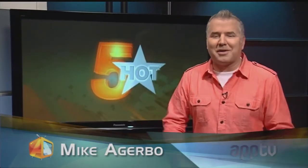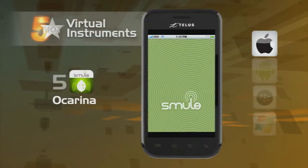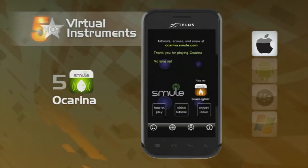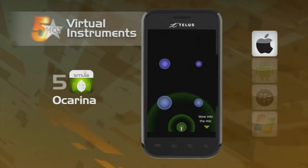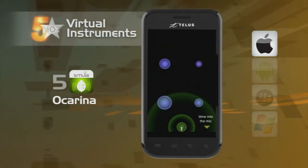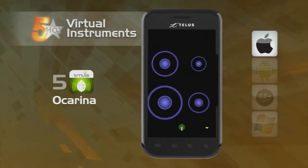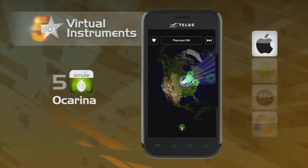Welcome back. This Hot 5 is all about virtual instruments. First up, the Ocarina — a digital wind instrument made famous as the flute used in the Zelda video game, and one of Apple's all-time top 20 apps. Just hold your phone's microphone up to your mouth and blow into it. Covering the virtual holes that appear on the screen with your fingers makes different note combinations.